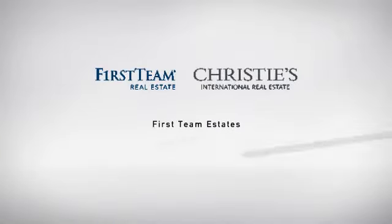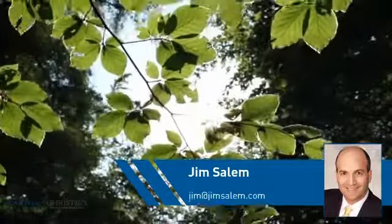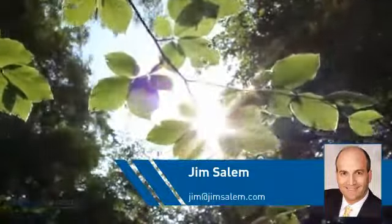At First Team Real Estate, you'll find a wide selection of listings. This video is brought to you by your real estate agent, Jim.